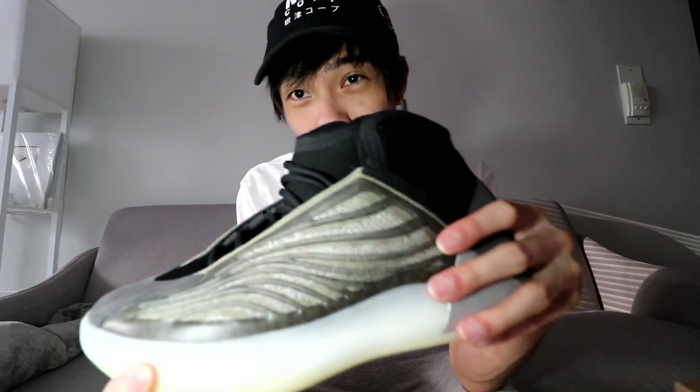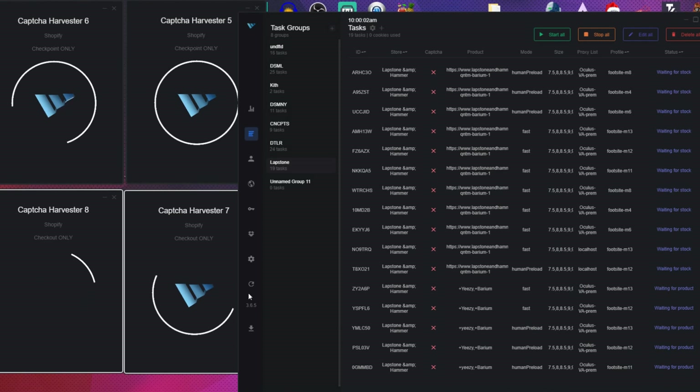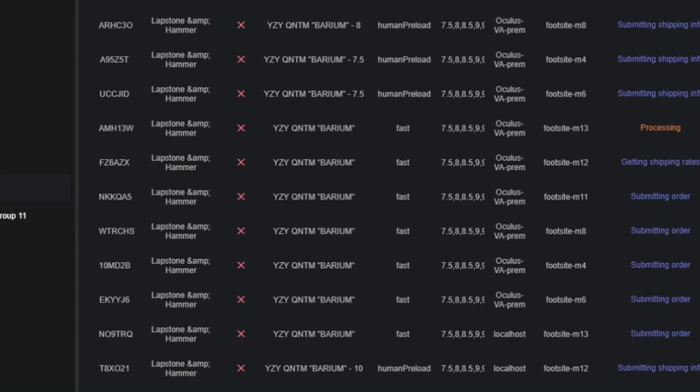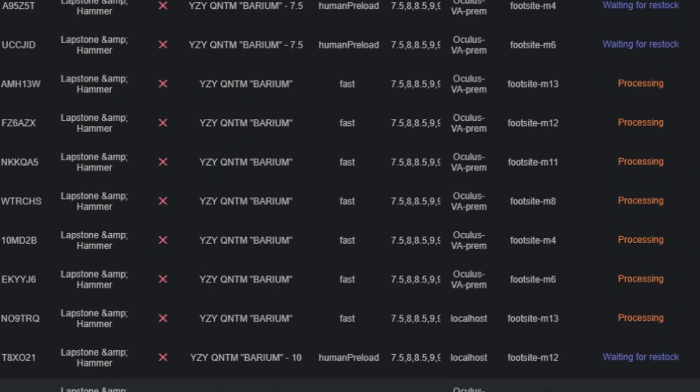These definitely look way better in hand than in the pictures. The Jordan 1 is a symbol for me. Some people are skeptical but they always do good.